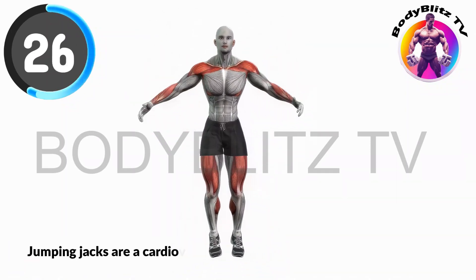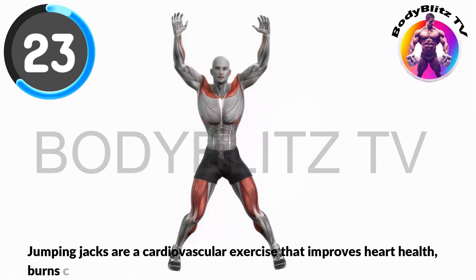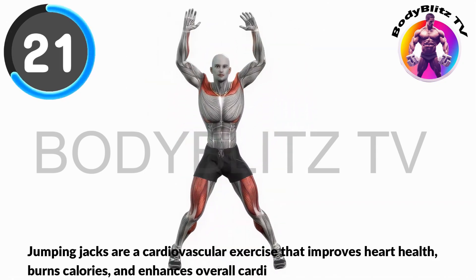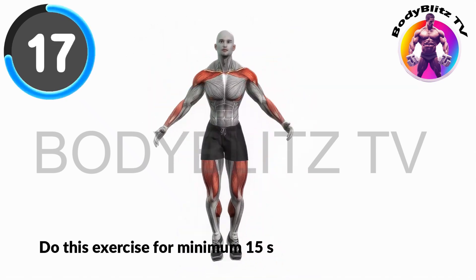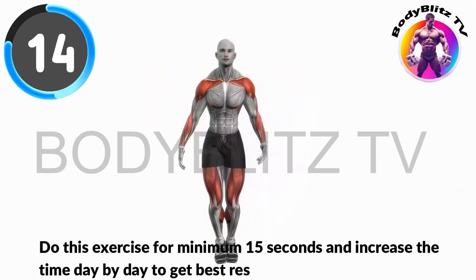Jumping jacks are a cardiovascular exercise that improves heart health, burns calories, and enhances overall cardiovascular fitness. Do this exercise for minimum 15 seconds and increase the time day by day to get the best result.